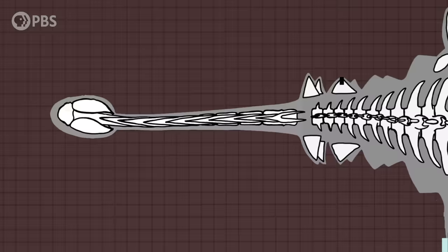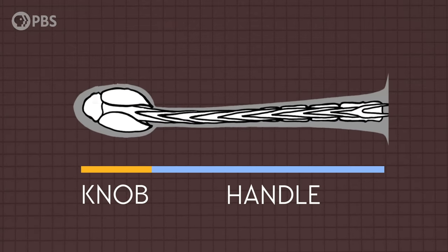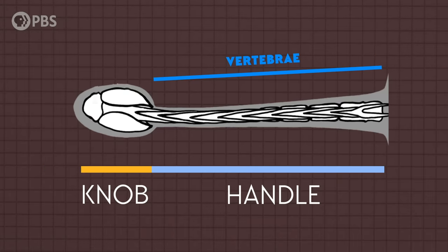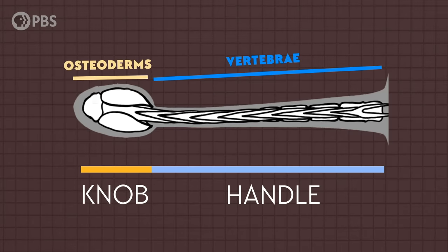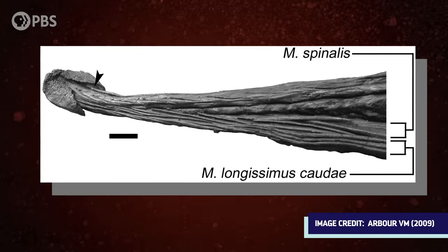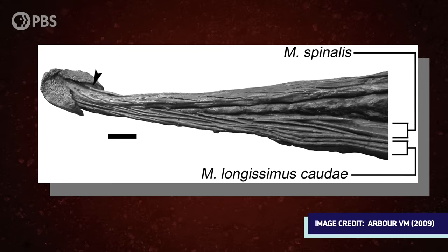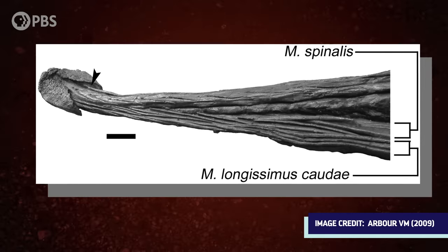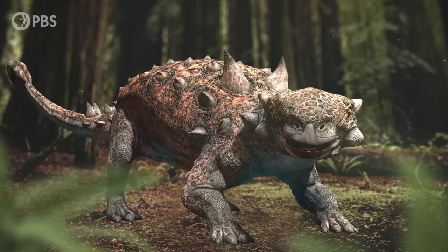The clubs of the ankylosaurins are made up of two components: a handle and a knob. The handle is formed from highly modified and interlocking or fused vertebrae that create a rigid structure at the end of the tail. The knob is made up of enlarged fused osteoderms — bones found in the dinosaur's skin — that also form the group's signature body armor. This arrangement is really interesting because it combines both the normal internal skeleton of the ankylosaur with the protective dermal skeleton to make it a single structure. Look at them — they're like tanks!